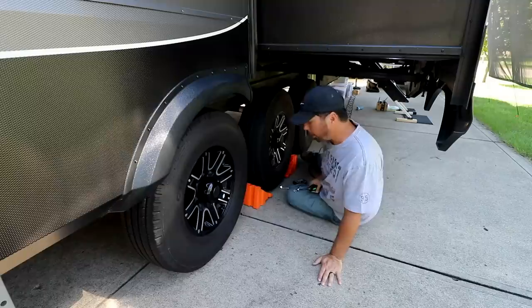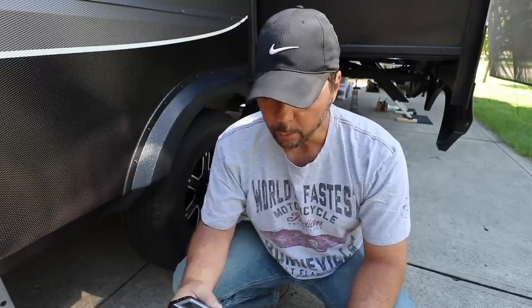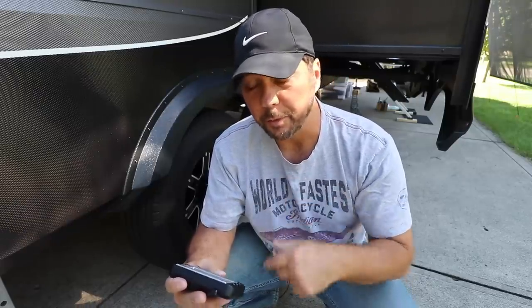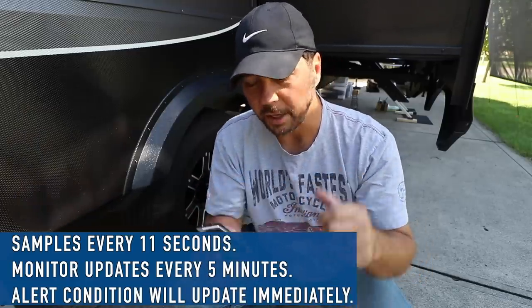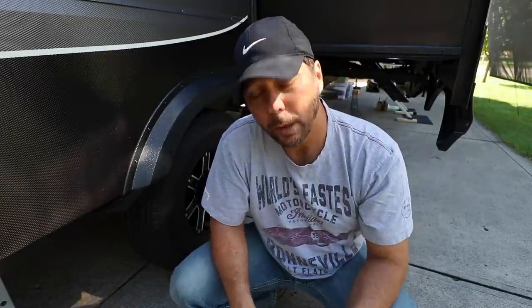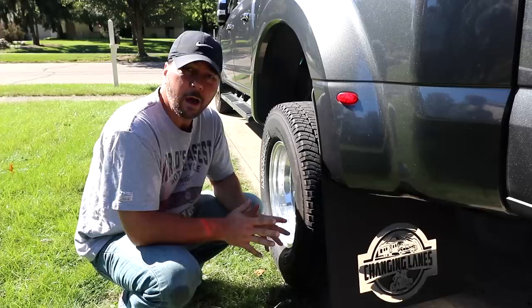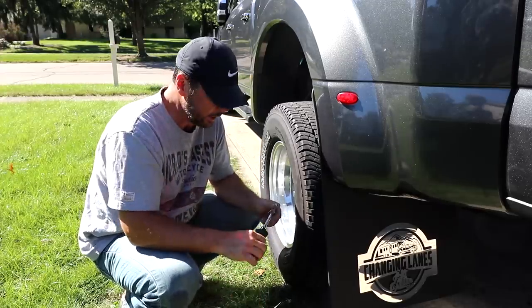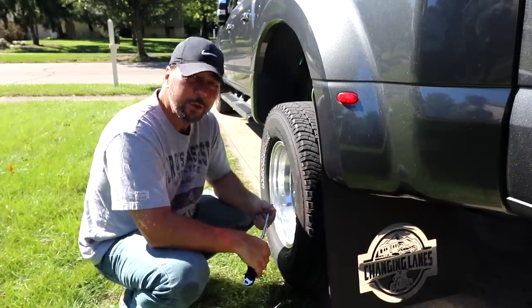One thing I've noticed is that the TST updates much faster than the EEZ. With the cap sensors on the EEZ, it used to take a good five minutes to update after adding air. The TST showed the new pressure as soon as I put air in. I'm going to text my contact at TST to find out the sample interval, but so far this is a big improvement. Pressure checks across all 12 tires show the sensor readings are dead on.